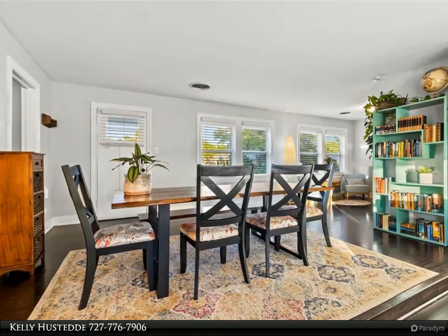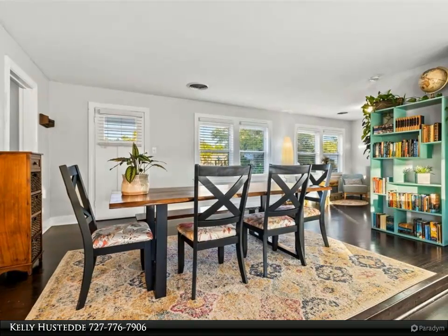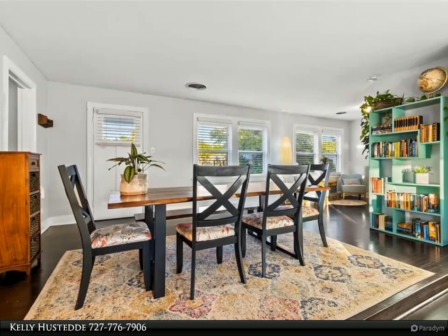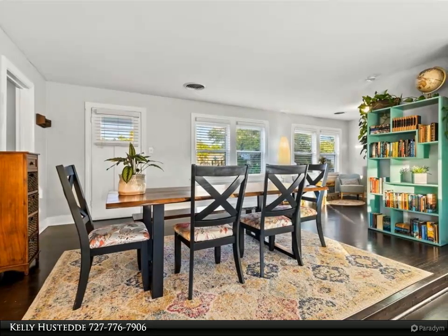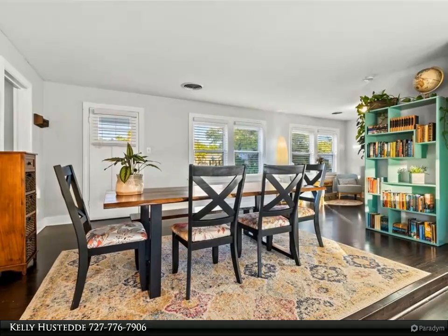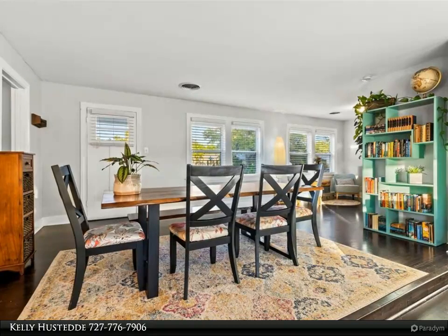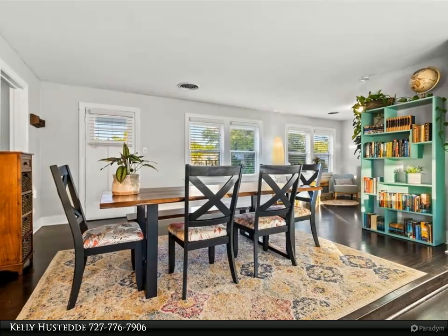As you make your way into the kitchen, you will notice the stunning cabinets, granite countertops, and stainless steel appliances. Just outside the kitchen is a bonus room that would make a perfect home office. The in-house laundry room is located behind the kitchen, complete with storage and enough space to house a side-by-side washer and dryer.